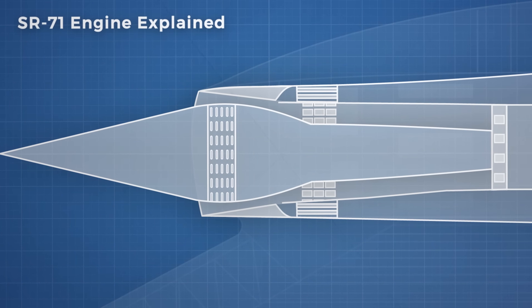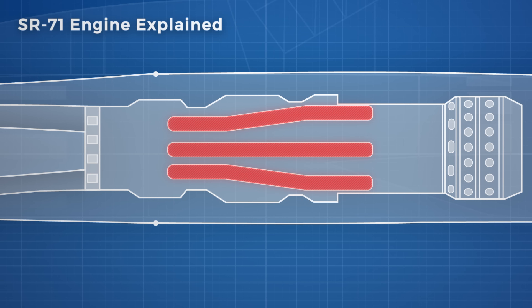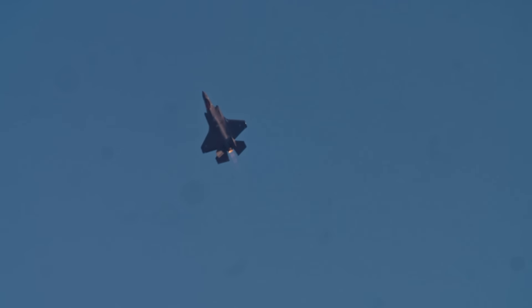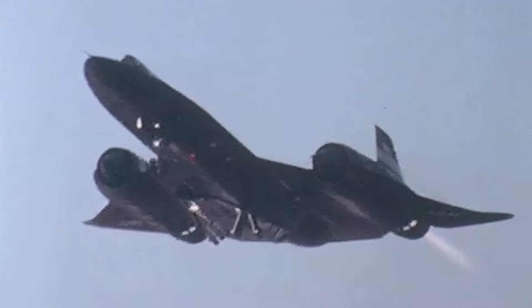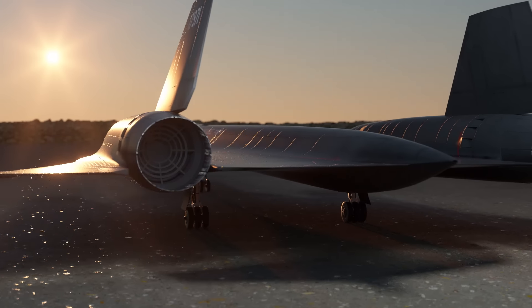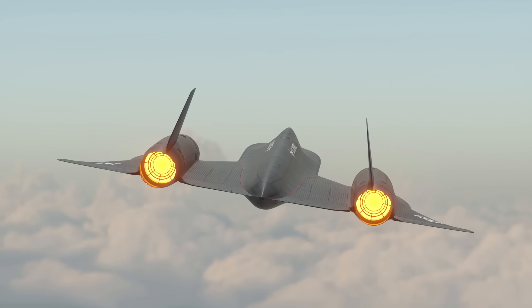Besides the bypass area that took air from the inlet and dumped it into the ejector, there were also 6 bypass ducts that took air from the compressor and dumped it directly into the afterburner. These ducts were the primary mechanism that transformed the engine from a turbojet into a ramjet. Afterburners significantly add to thrust without needing a whole lot of additional weight — they inject fuel into the exhaust and ignite it with whatever oxygen is left. But they are really inefficient. However, as speed increases, they are the only feasible way to generate thrust, and they do gain efficiency thanks to forward motion providing the compression of air needed to run them, instead of the turbine needing to power the compressor stage.